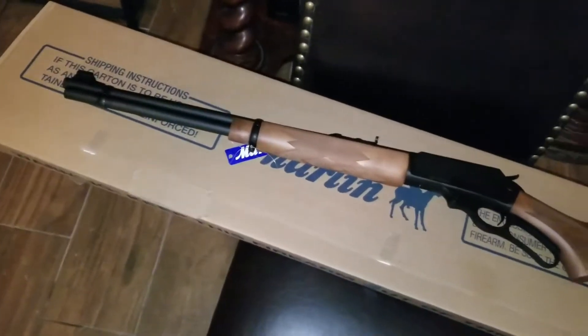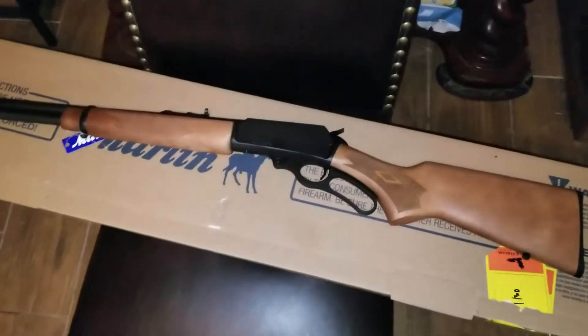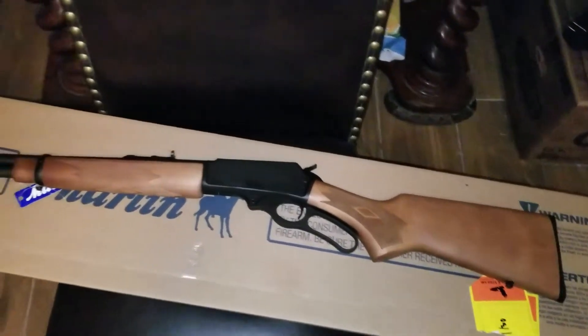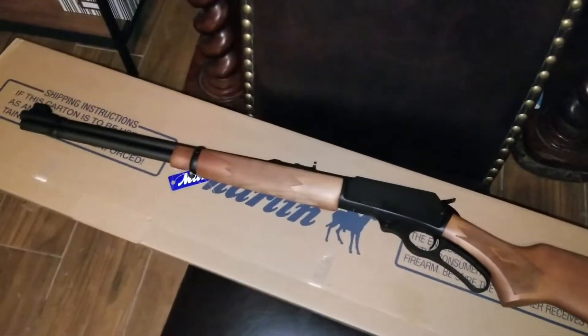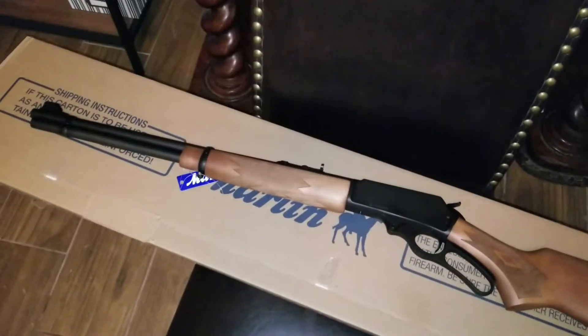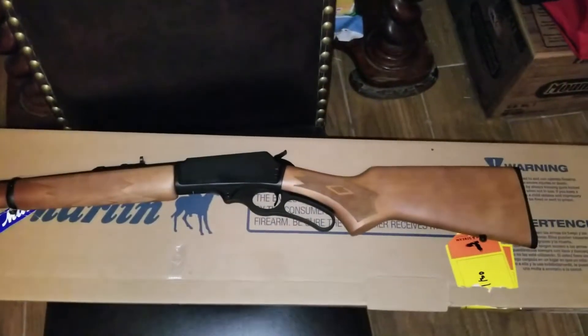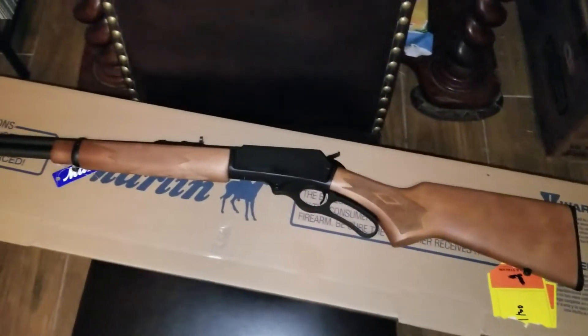I have an AR that I usually go hog hunting with, but I just need something a little simpler. As funny as it sounds, this has been a childhood dream of mine ever since my dad bought me that Red Rider when I was a kid. And I did not shoot my eye out.